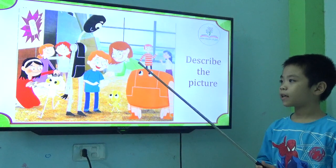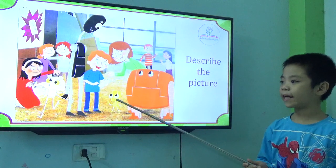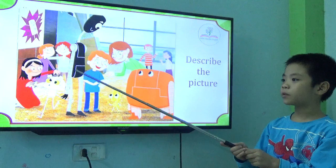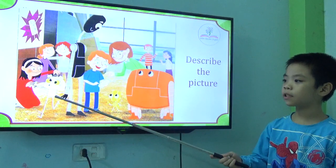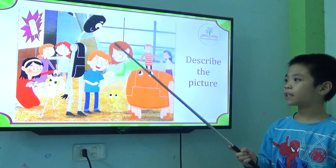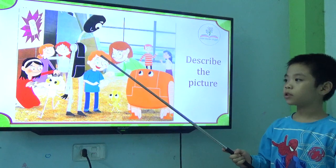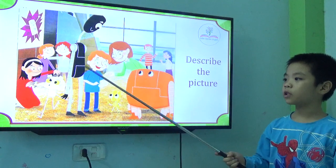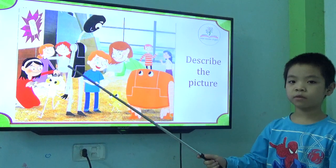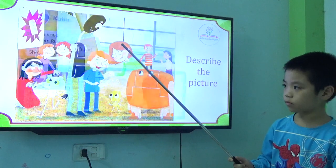What can you see in the picture? Okay, there are three pigs. Okay, next one.